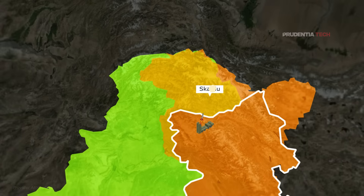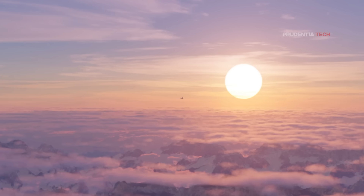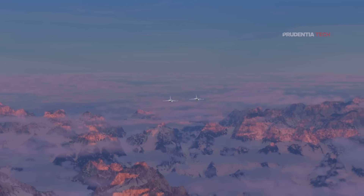The BrahMos was widely used in Operation Sindhu, taking out 11 Pakistani air bases. However, India still has no suitable plane to carry a large bunker buster bomb like the GBU-57, which weighs 13.6 tons, and so needs to come up with a different solution.